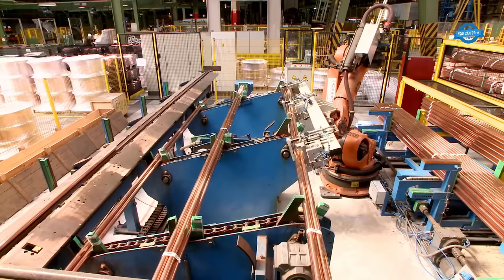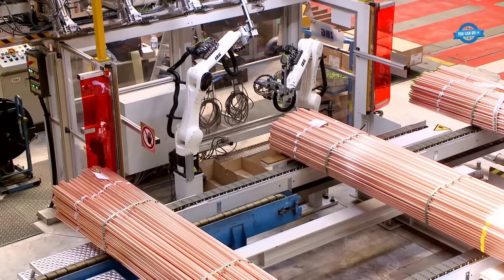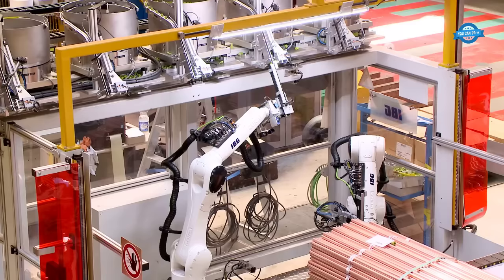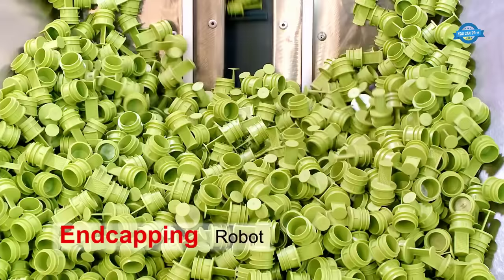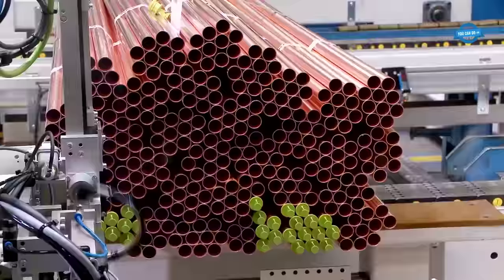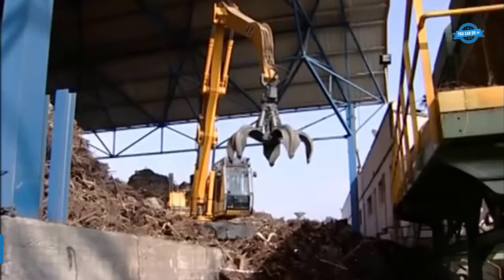Sanko, a prominent brand under HME, specializes in producing top-quality plumbing tubes designed for a range of applications. Sanko's primary focus is on domestic plumbing and heating systems, making it an essential choice for residential installations. Additionally, the brand caters to sectors involving gas and liquefied gas, ensuring the safe and reliable transport of these critical resources.